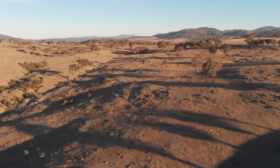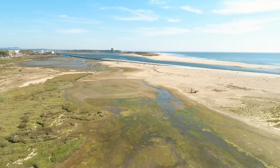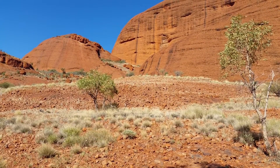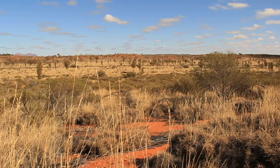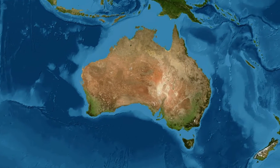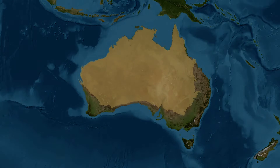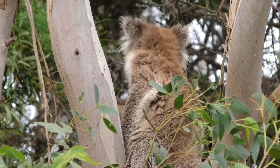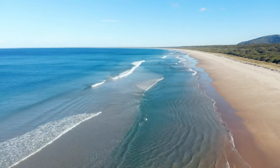G'day there. I've got a pretty special field trip planned for today. Why is it so special? Because it's right in our backyard — the Australian Outback. The Aussie Outback stretches across the central and northern parts of Australia, where the climate is really hot and dry. The harsh environment makes it home to some weird, wacky and fascinating plants and animals. Let's dive in and take a closer look.